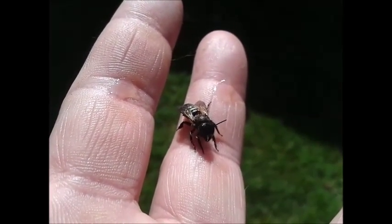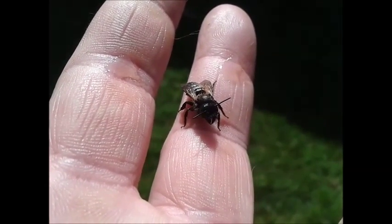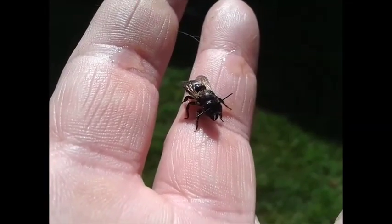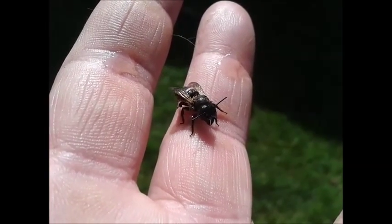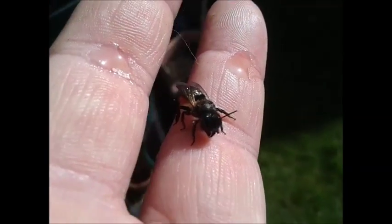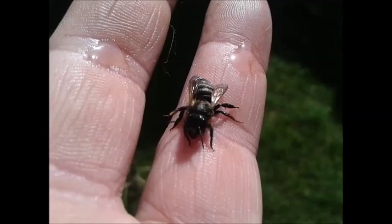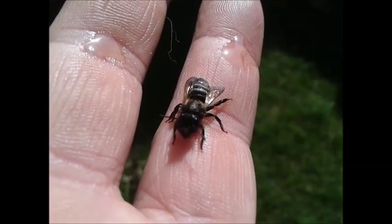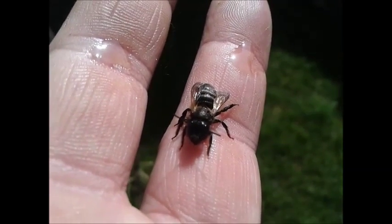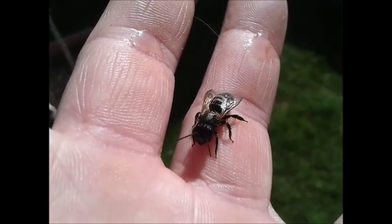The two wet bits you can see on my fingers are drops of honey. She — I think it's a she — has had a little bit of honey, and she seems to be moving around. The two wings have been released. Oh, there we go, she's flapping about.